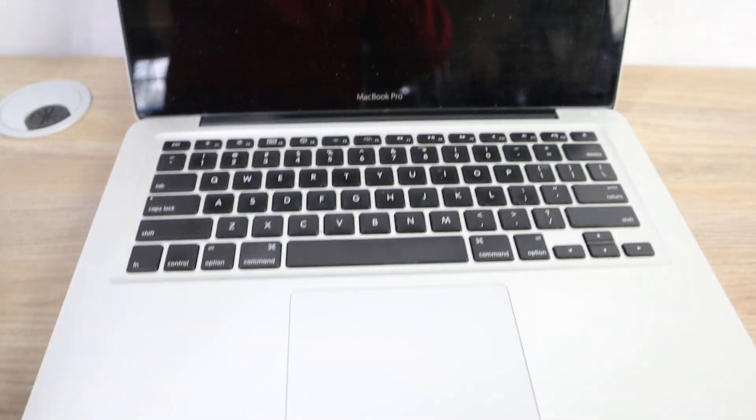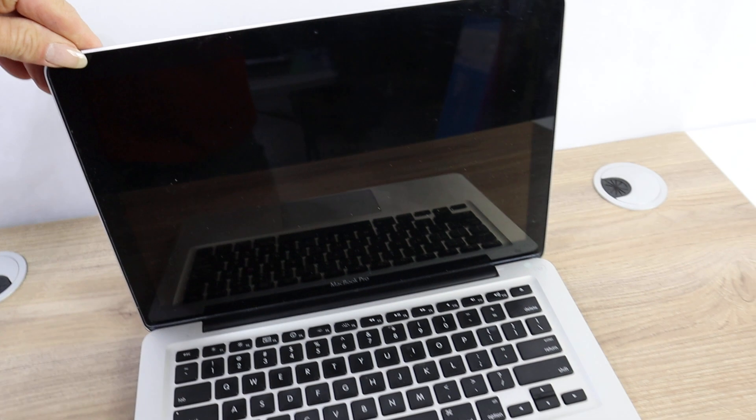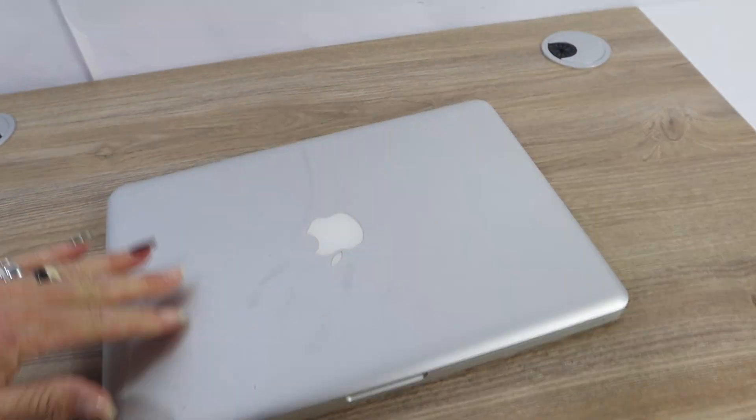Hey, this is Lou. How you doing? We have a MacBook Pro, unknown working condition — we'll put the model numbers and the details. We do not have the charger to test it, so we don't know if it's in working condition.